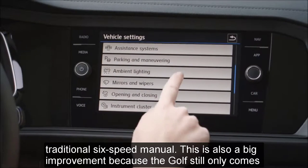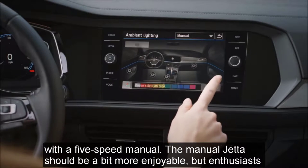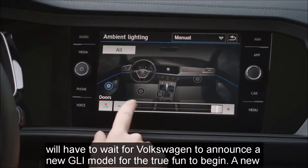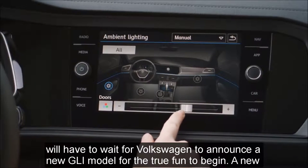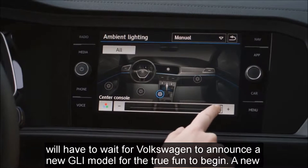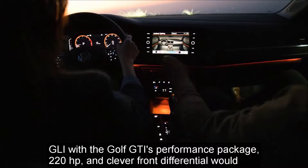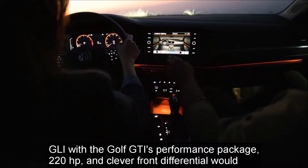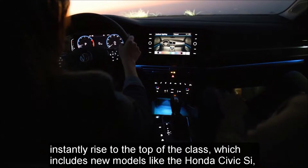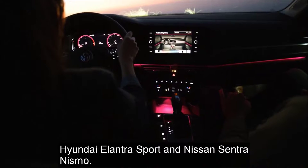This is also a big improvement because the Golf still only comes with a five-speed manual. The manual Jetta should be a bit more enjoyable, but enthusiasts will have to wait for Volkswagen to announce a new GLI model for the true fun to begin. A new GLI with the Golf GTI's performance package — 220 horsepower and clever front differential — would instantly rise to the top of the class, which includes new models like the Honda Civic Si, Hyundai Elantra Sport, and Nissan Sentra NISMO.